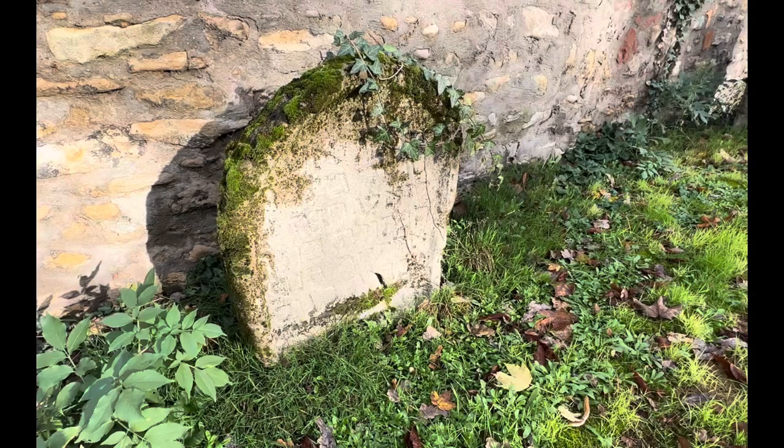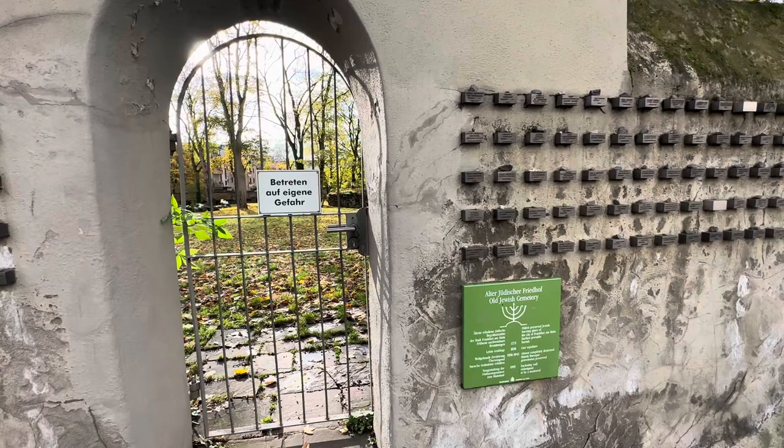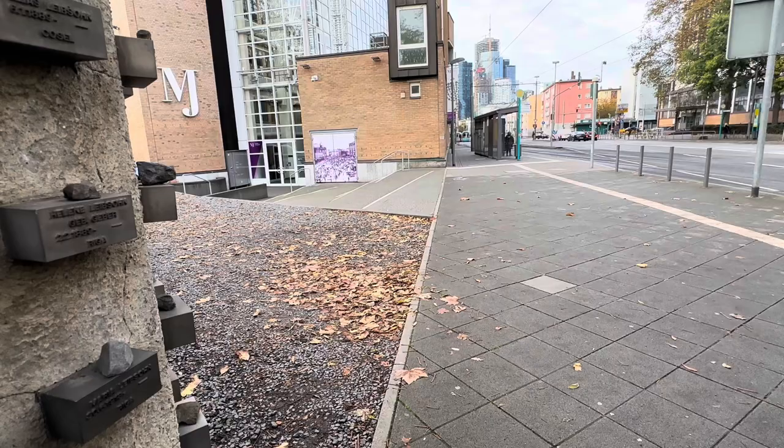It belongs to a woman. We don't know her birth date because the birth dates aren't on any of these stones — we just know when she died. This is the gate to come into the cemetery with the key. Please lock the gate behind you. And here's the sign if you want more information about the cemetery. This is the door to the Judengasse Museum where you can get the key to get into the cemetery.